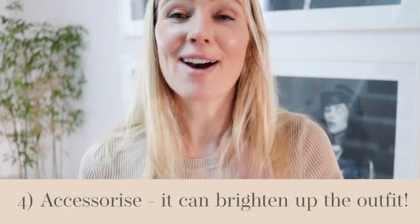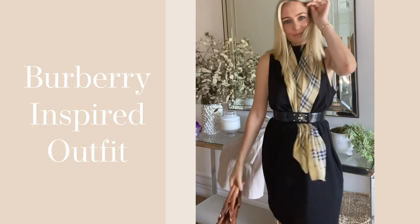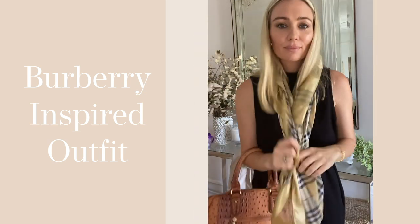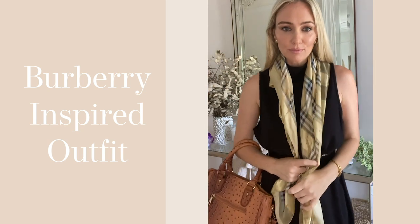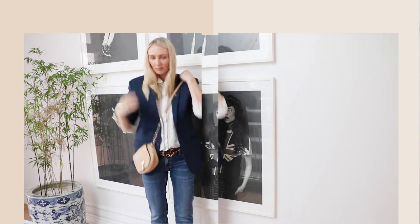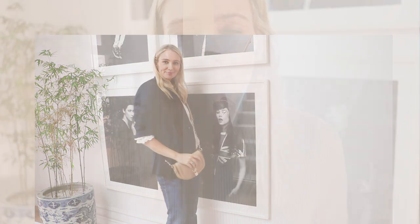Number four — and this is something I completely agree with — is to accessorize. Have fun with it. Use brooches, use scarves, style things in different ways. Faye actually taught me how to do the cuff properly. Just by rolling things up to the elbow, or showing the beautiful billows of a blouse sleeve on top of a blazer, you can elevate a look from something basic and plain to something sharp but also very feminine.